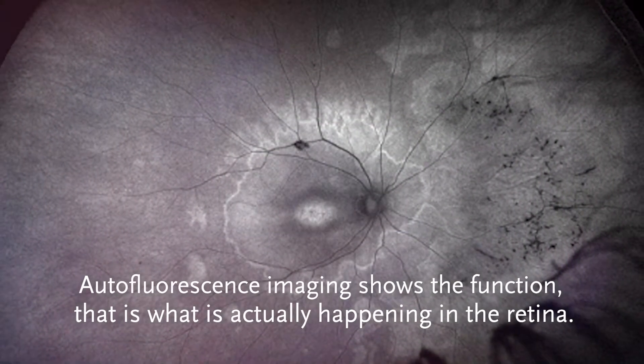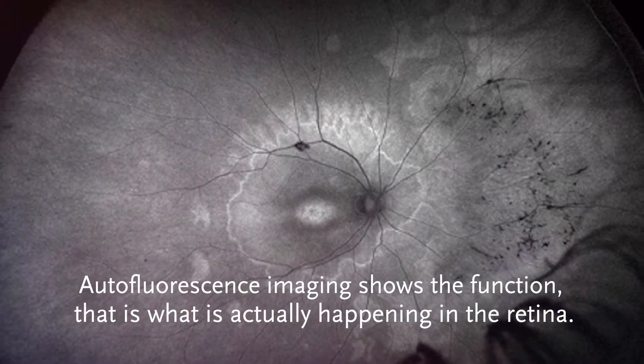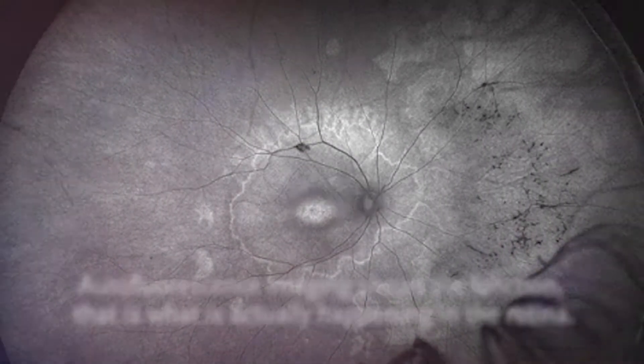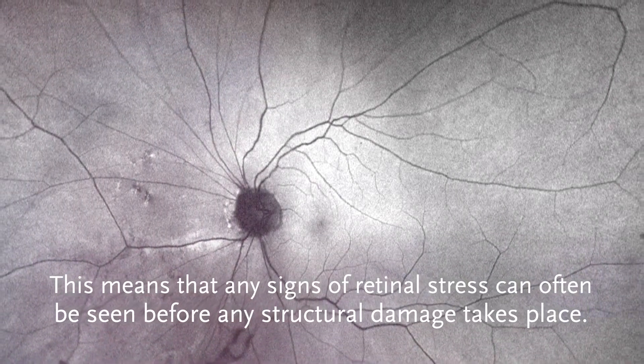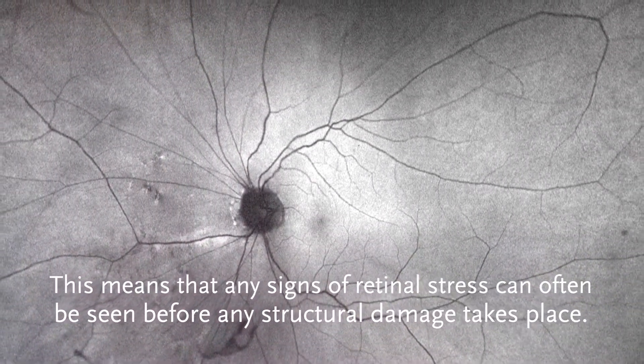Autofluorescence imaging shows the function — that is, what is actually happening in the retina. This means that any signs of retinal stress can often be seen before any structural damage takes place.